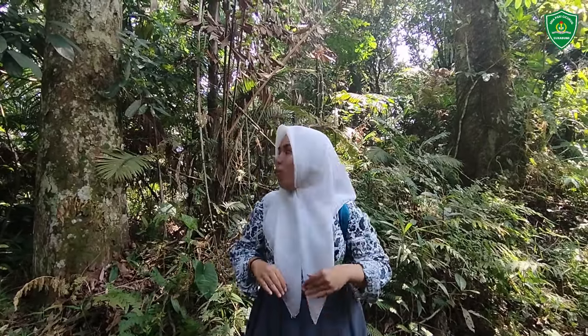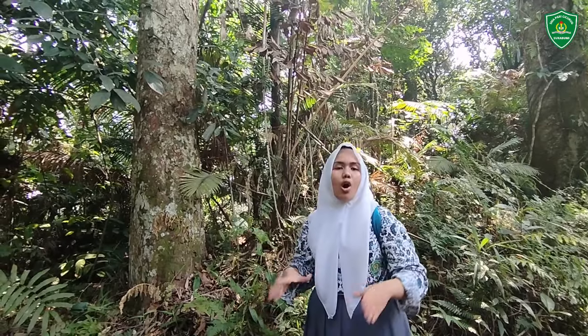Not only rich with fauna, this forest is also rich with useful flora. One of them is the Rasamala tree, known biologically as Altingia excelsa. This tree is about 140 years old.